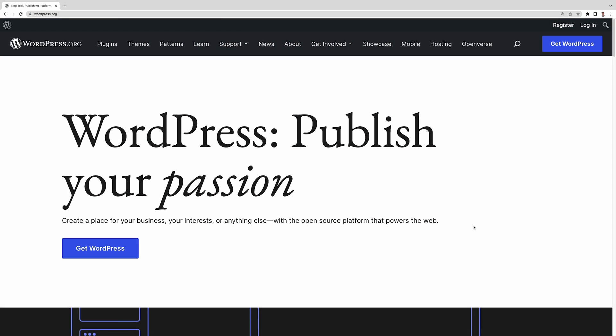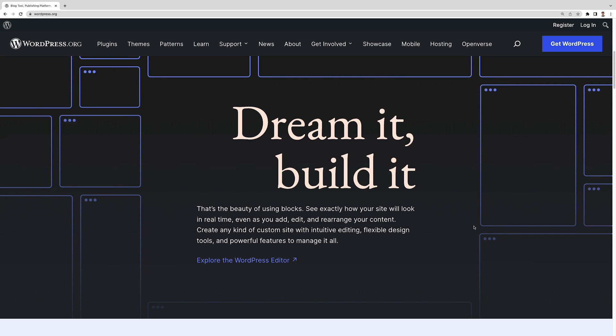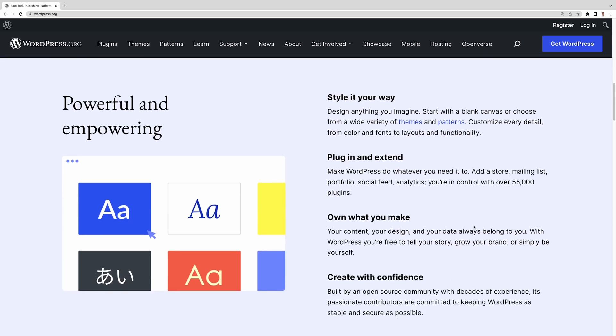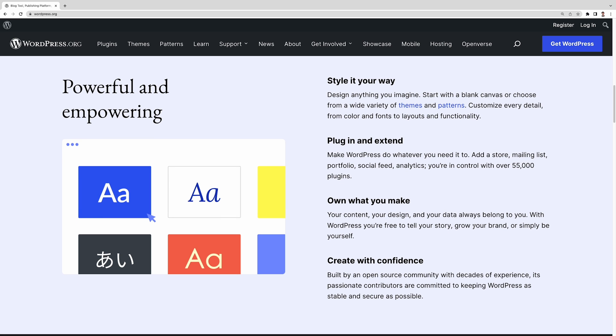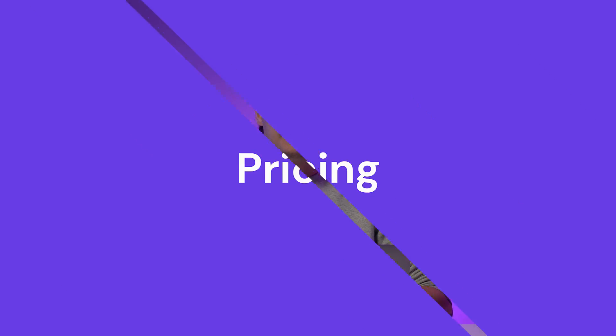On the other hand, WordPress.org is the website that hosts the open source version of WordPress. So you'll need to install the software and purchase your own web hosting and domain name to use it. Now let's take a look at their prices.